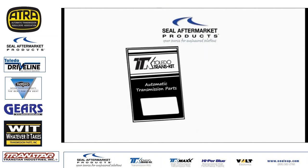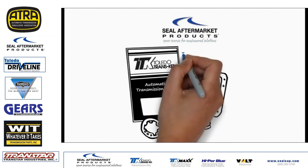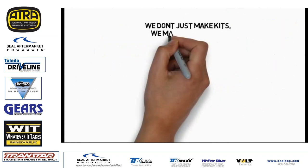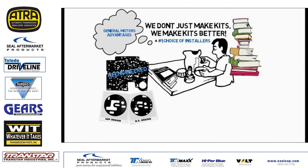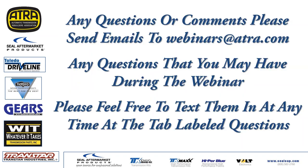SEAL Aftermarket Products engineers and manufactures the Toledo Transkit — the most trusted and complete kits in the industry for 25 years. Their kits prevent EPC damage by eliminating shredding and include all the extra components needed to build these transmissions successfully. They have done a great job.